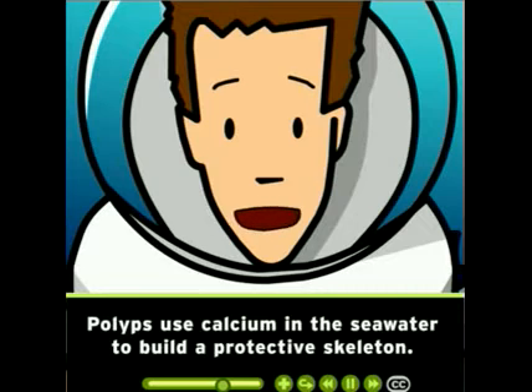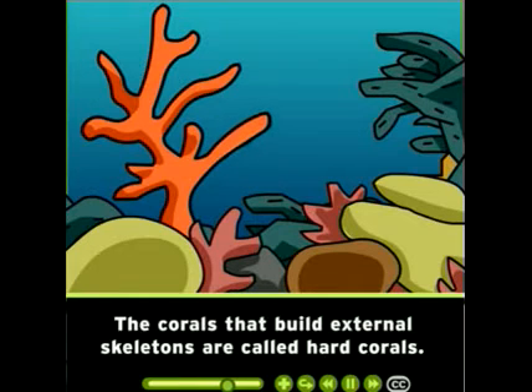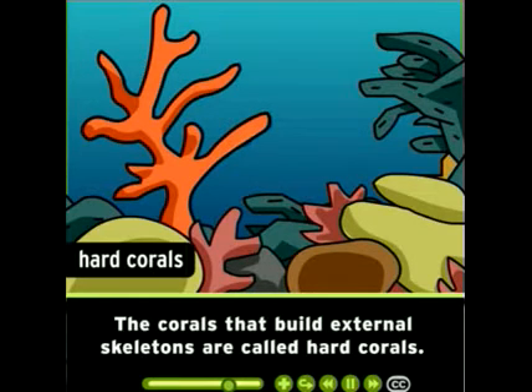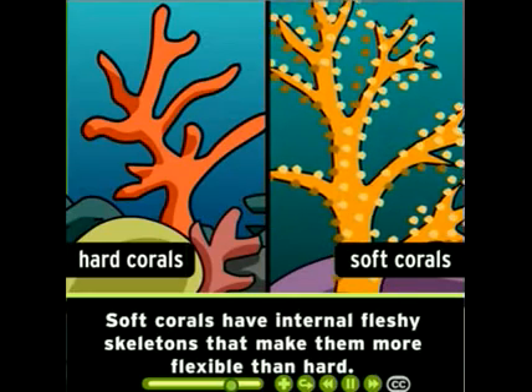Polyps use calcium in the seawater to build a protective skeleton. As other polyps grow on top of it, a reef slowly forms. The corals that build external skeletons are called hard corals. Soft corals have internal fleshy skeletons that make them more flexible than hard corals.